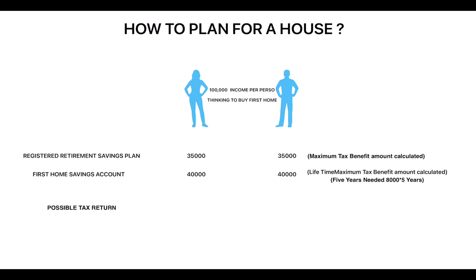I would like to give you a clear picture about how to plan for a house in Canada. Husband and wife both are having $100,000 of income and they are thinking to buy a home. The most important accounts they should have in order to get the tax deductible option are the Registered Retirement Savings Plan and the First Home Savings Account.